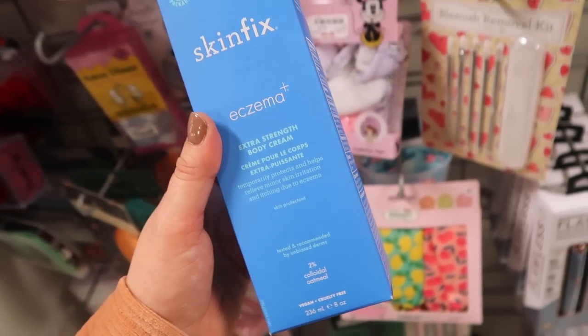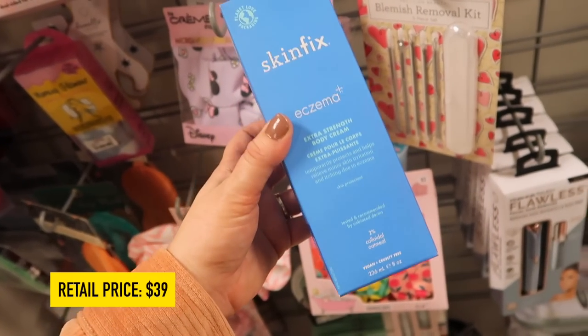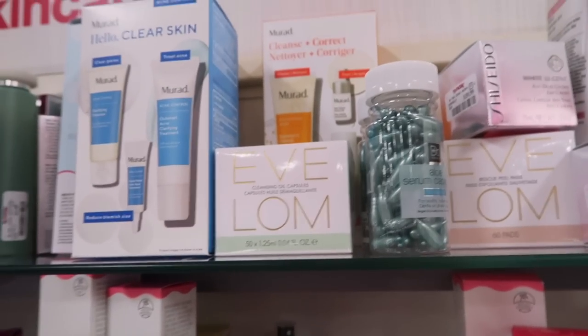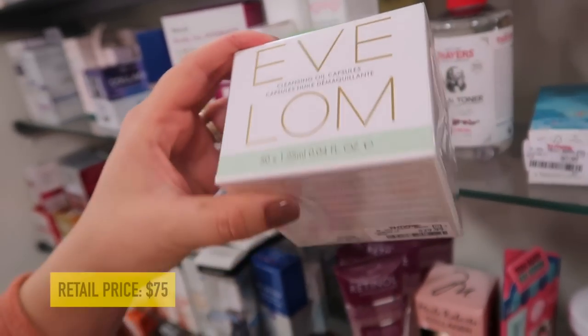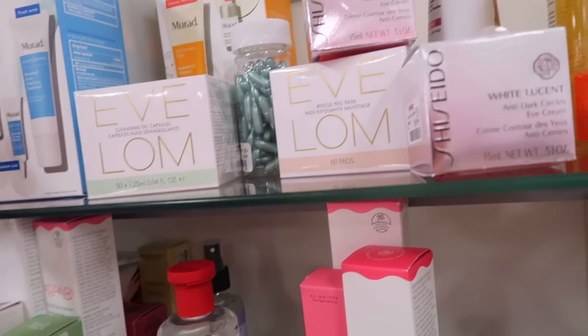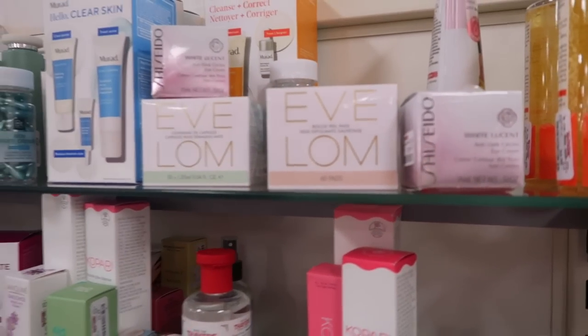More Skinfix: their Resurface AHA and BHA Renewing Cream for $19.99, and their Eczema Extra Strength Body Cream with colloidal oatmeal for $9.99 - that sounds really good. Eve Lom - I'm pretty sure I've heard of their cleansing balm - they have their Cleansing Oil Capsules for $29.99 and also Rescue Peel Pads for $29.99. Lots of skincare this week!